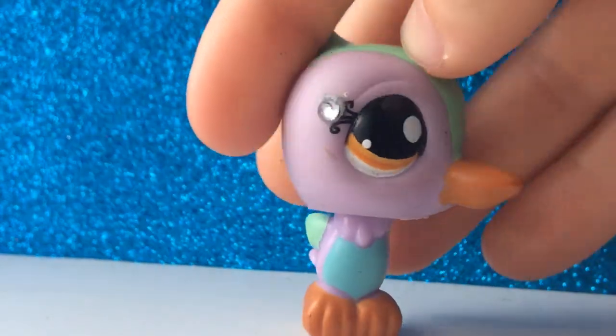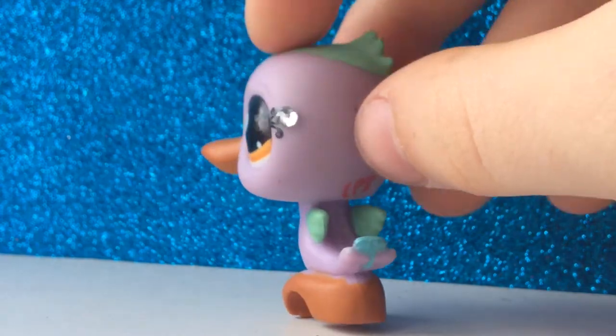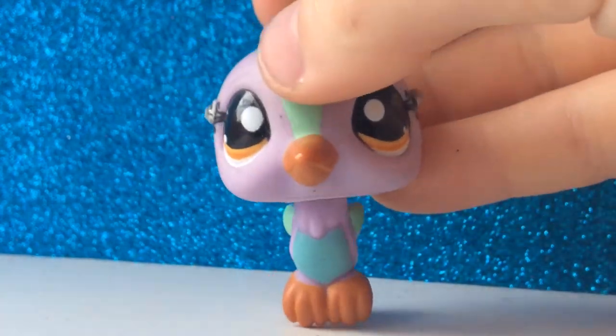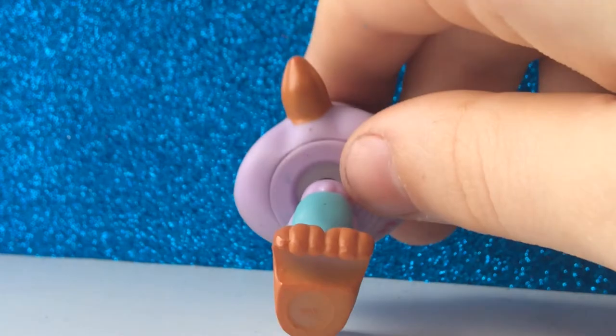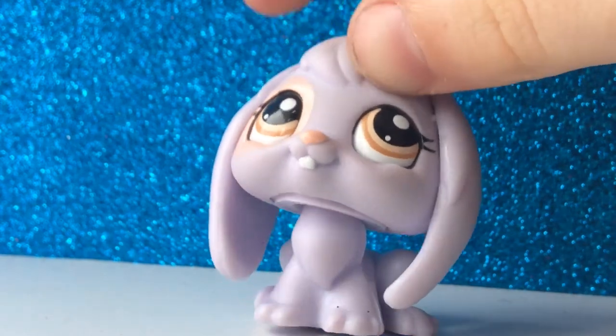The next trade is this bird. I need a really cute pet for it — not necessarily a rare one, but a cute one — because I really like this bird. I have two more pets left after this: a shorthair cat and a rabbit.